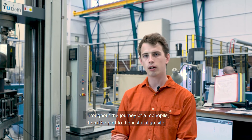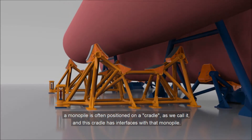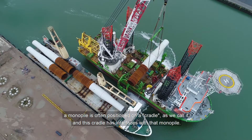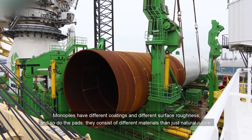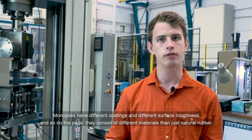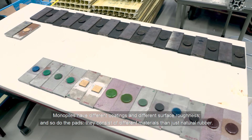Throughout the journey of a monopile from the port to the installation site, a monopile is often positioned on a cradle, as we call it, and this cradle has interfaces with that monopile. Monopiles have different coatings and different surface roughness, as well as the pads, which are a different material than just natural rubber.